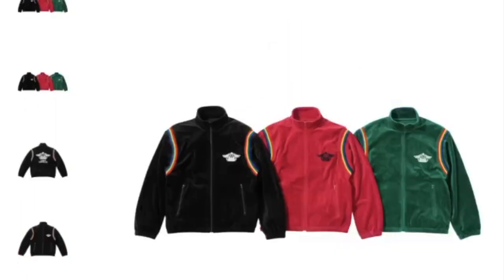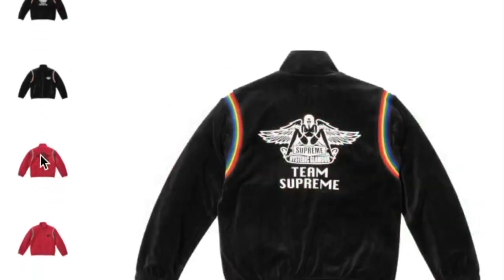This one's the Supreme Hysteric Glamour velour track jacket and you have three colors to choose from. It's going to retail for $158. Got the girl with the wings spreading her legs and it says 'Team Supreme.'